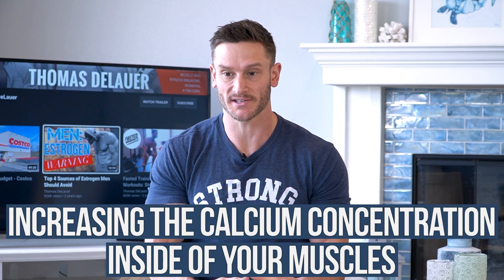When you increase the calcium concentrations in your muscle, it's the same thing as working out. You get these contractions, and that right there is improving the mitochondrial mass. But that just makes me sound like a crazy person.